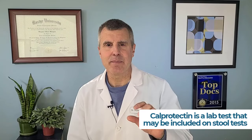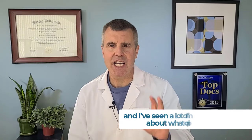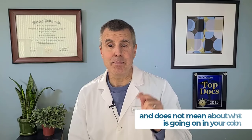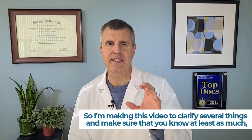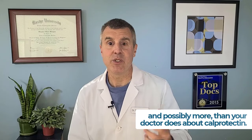Calprotectin is a lab test that may be included in stool testing that you've had done or that you may have done in the future. I've seen a lot of misinformation about what calprotectin does and does not mean about what is going on in your colon or in your digestive system. So I'm making this video to clarify several things and make sure that you know at least as much and possibly more than your doctor does about calprotectin.